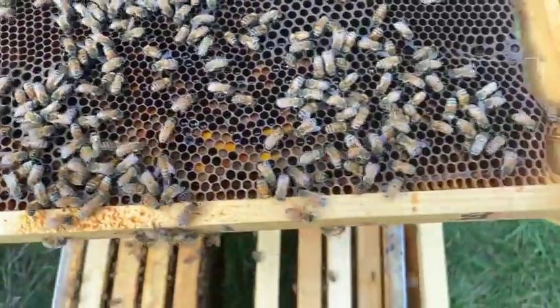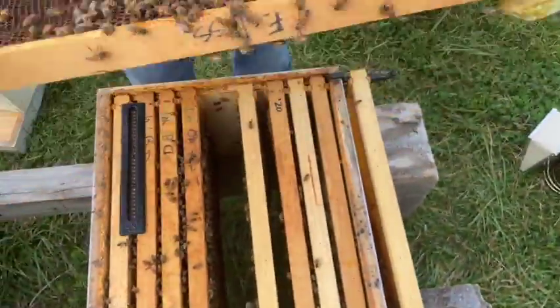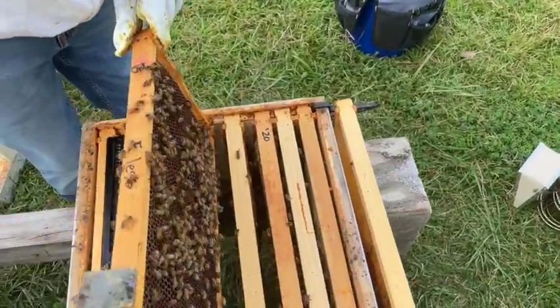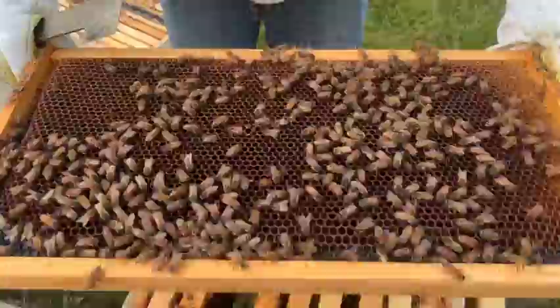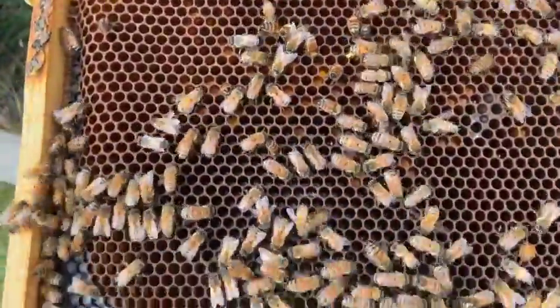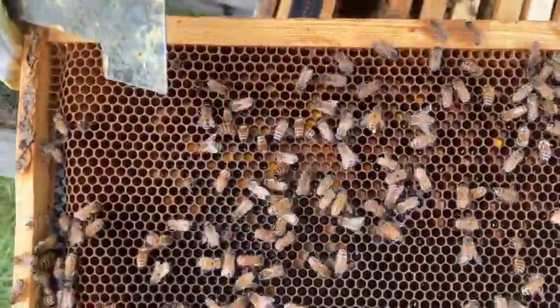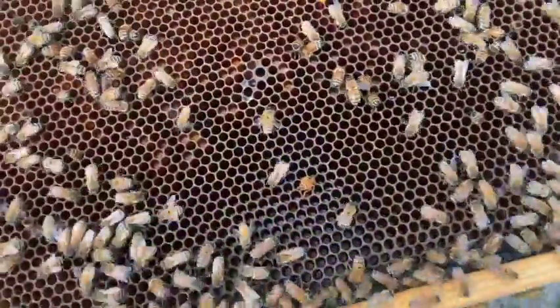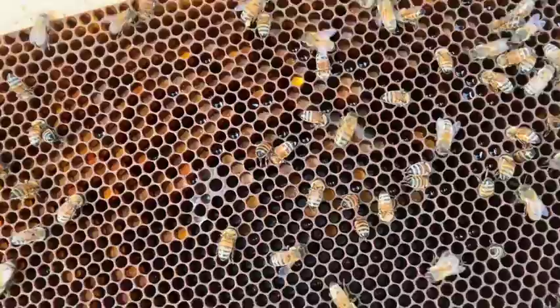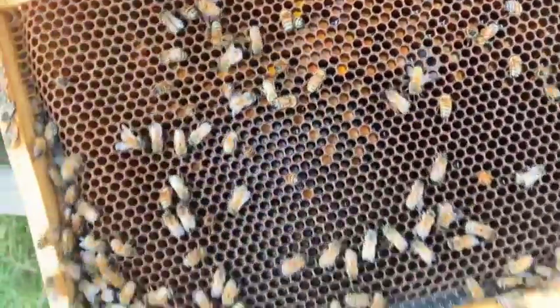Bee pollen, shown here, is for protein, and nectar is for carbohydrates. They typically have much more nectar than pollen in their hives. When a hive runs out of pollen, it's very hard for them to continue to reproduce and produce new comb. In turn, the hive will be very weak and not able to withstand other natural forces such as hive beetles, mites, and winter.